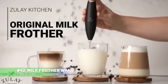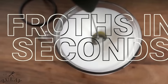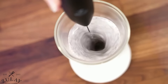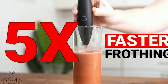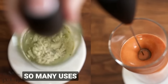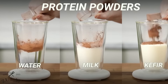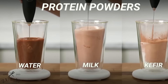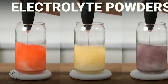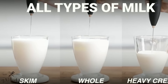Craving cafe-style frothed milk at home? This milk frother wand is your go-to for creating rich, creamy foam in seconds. Its 13,000 RPM motor and 25 spiral whisk rings make frothing milk for lattes, cappuccinos, and even matcha a breeze. The user-friendly on-off button and ergonomic handle make it easy to operate, while its sturdy stainless steel and nylon build ensure durability. Compact and battery-powered, it's perfect for making gourmet drinks anywhere, anytime.